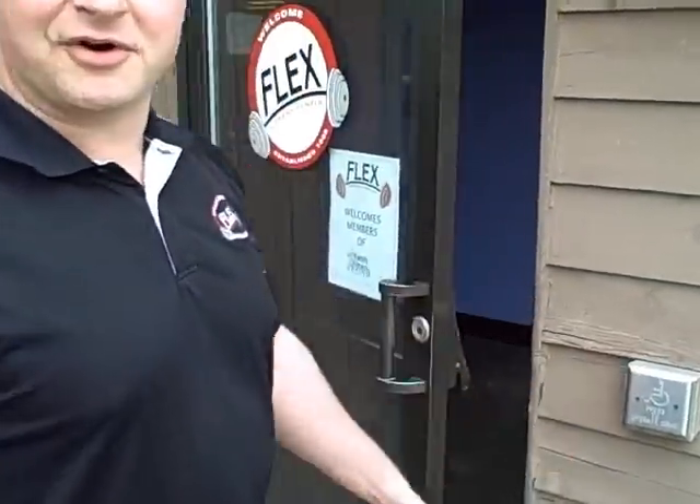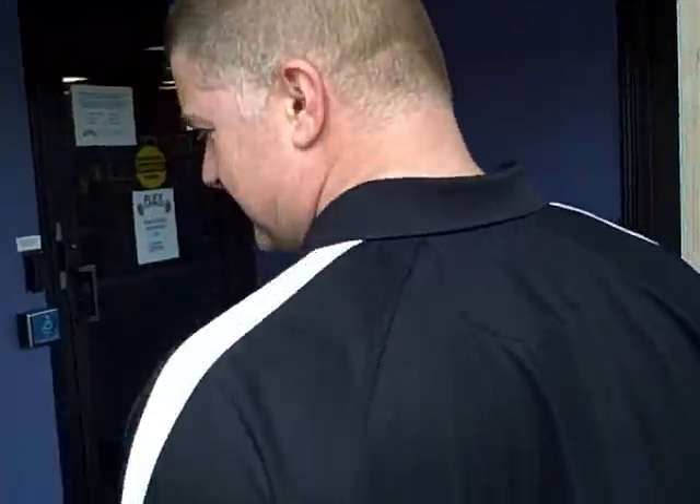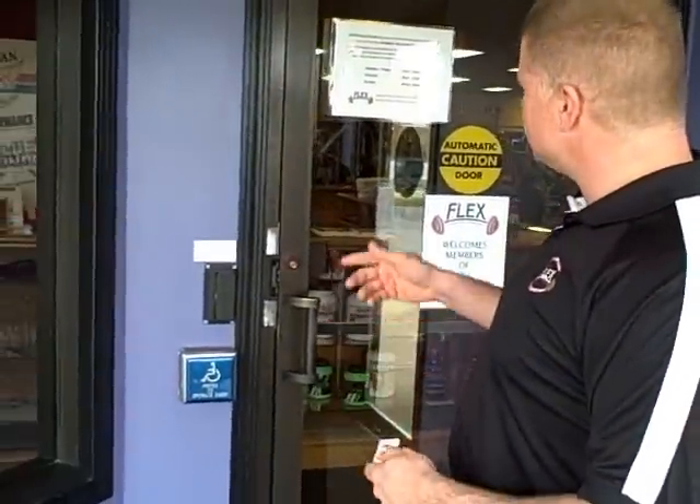We're going to head inside and open the automatic door. At Flex, we've actually had a lot of trained clients that are in wheelchairs — that's kind of a specialty that we've had. Now, Flex is a 24-hour facility, but we're not here 24/7. Sometimes we like to go home and spend time with our family.